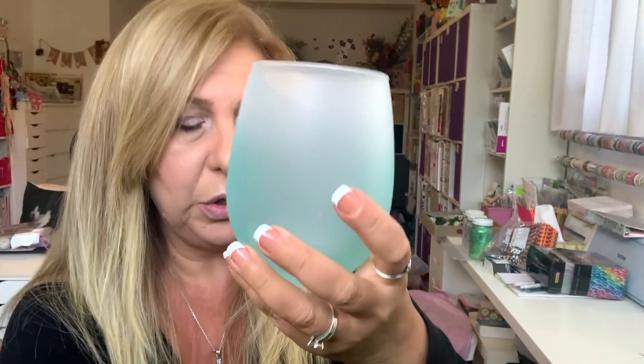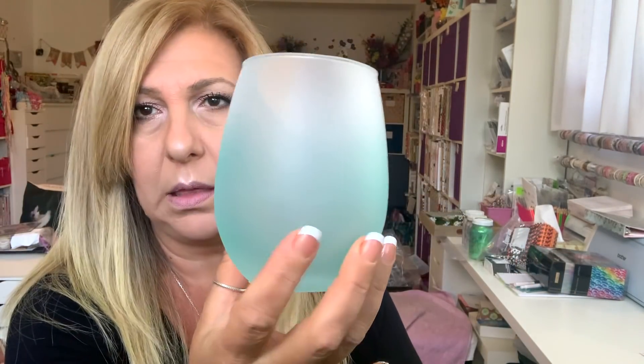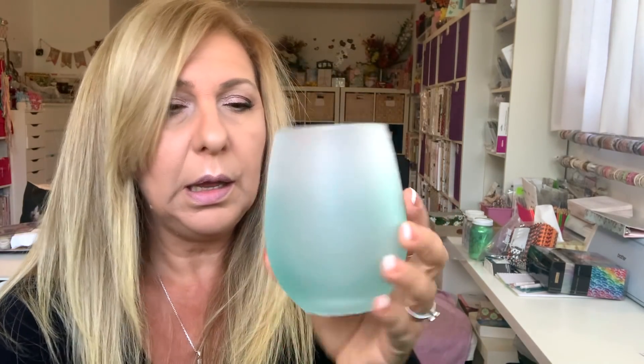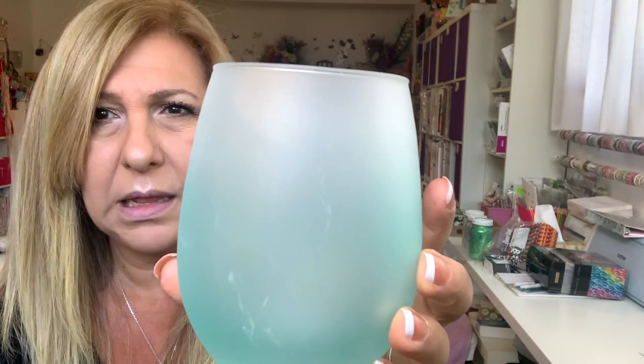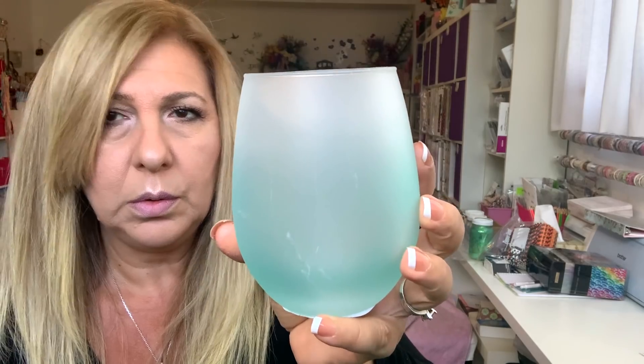Then I grabbed two of these — the store I went to didn't have anything to wrap them. She just threw everything in there. I grabbed two of these — they're kind of a teal blue frosted and I'll do something with that.